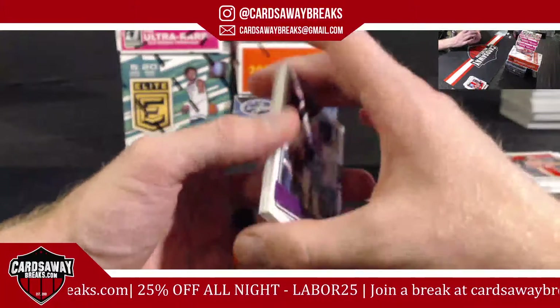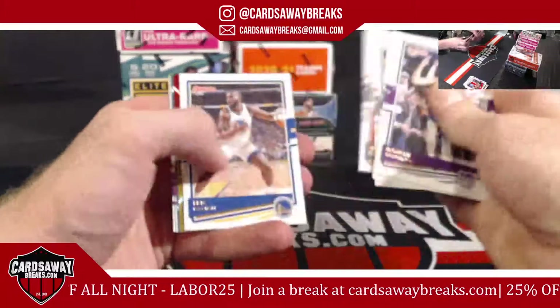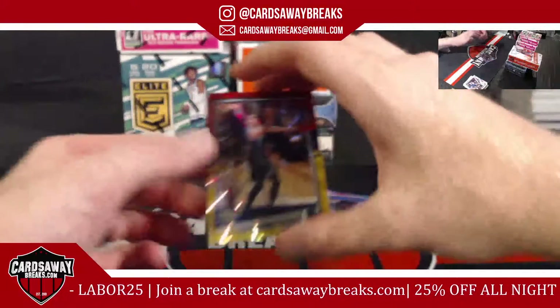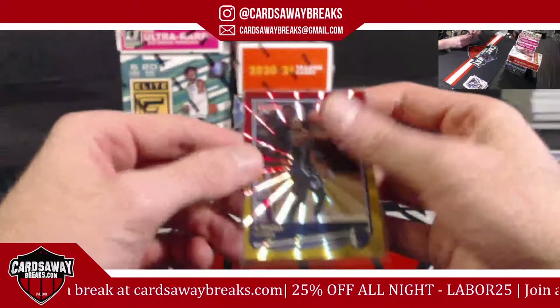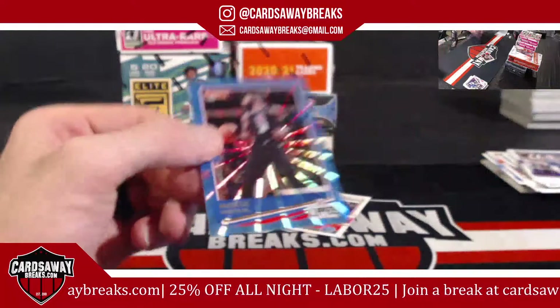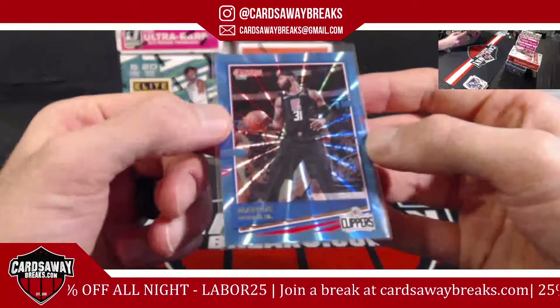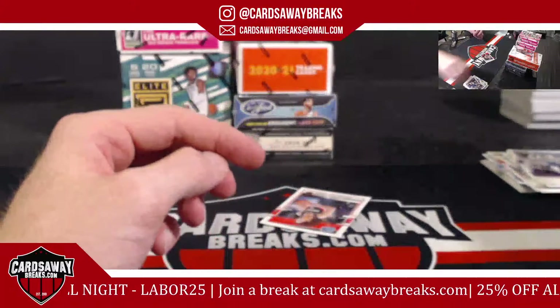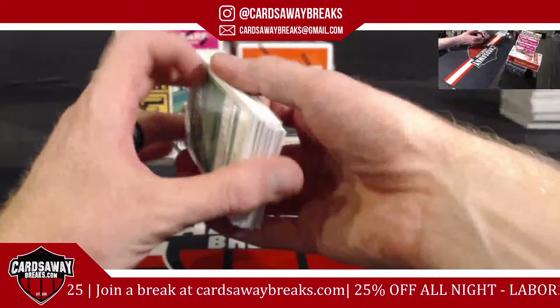Bogdan Bogdanovic. Dwight Powell. Come on! Light blue Marcus Morris Sr. for the Clippers. CJ Elleby and Manion for the Golden State Warriors.